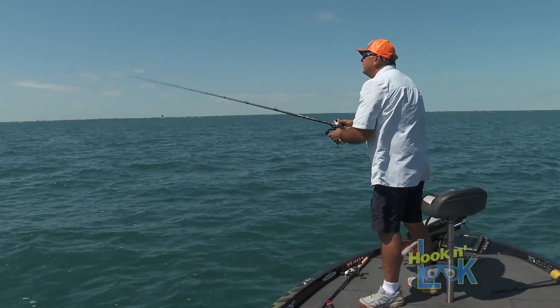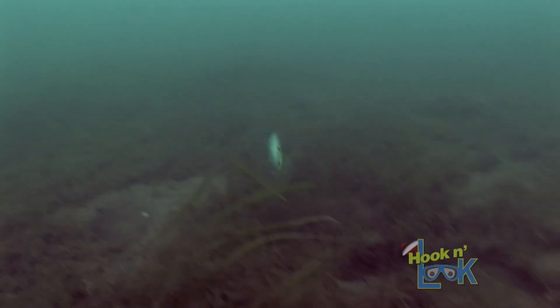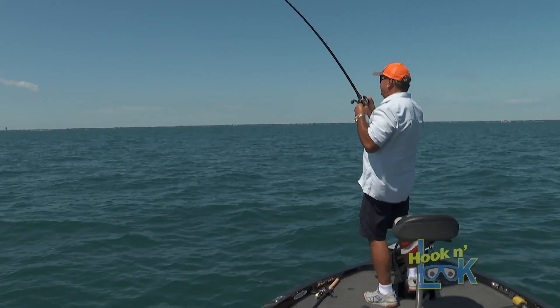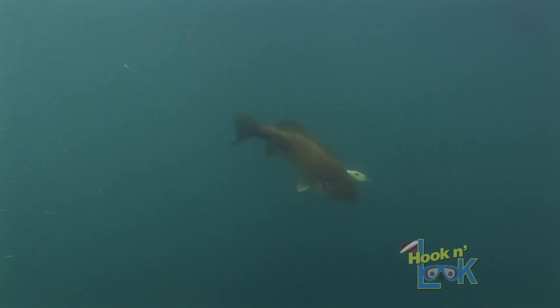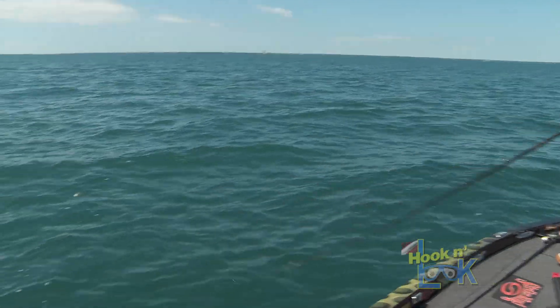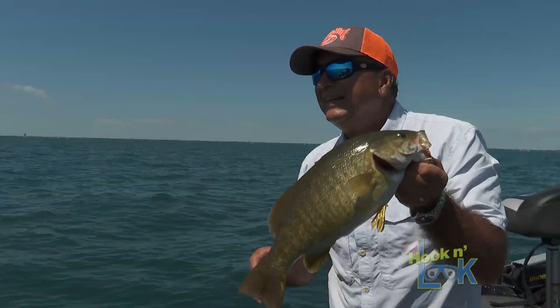The old standard for covering water is fan casting a deep-diving crankbait, like Strike King's 5XD or 6XD, depending on the depth. This method does take a good bit of old-fashioned elbow grease and determination, but it's effective and a labor of love.